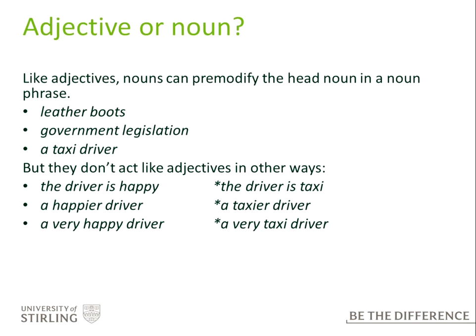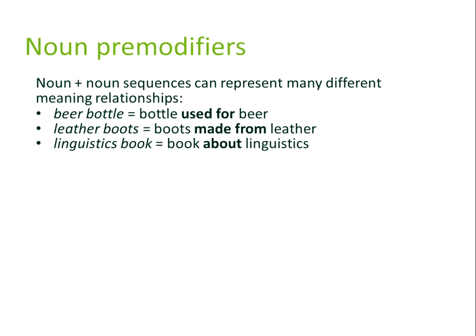When deciding whether something is an adjective or a noun when it's pre-modifying another noun: like adjectives, nouns can pre-modify the head noun in a noun phrase — 'leather boots' (leather is a noun), 'government legislation' (government is a noun), 'taxi driver' (taxi is a noun). They look like adjectives but don't act like them. We can say 'the driver is happy' predicatively, but not 'the driver is taxi'. We can say 'a happier driver' comparatively, but not 'a taxier driver'. We can say 'a very happy driver' but can't intensify taxi. There are many noun-noun sequences representing different meaning relationships: a beer bottle is a bottle used for beer, leather boots are boots made from leather, and a linguistics book is a book about linguistics.